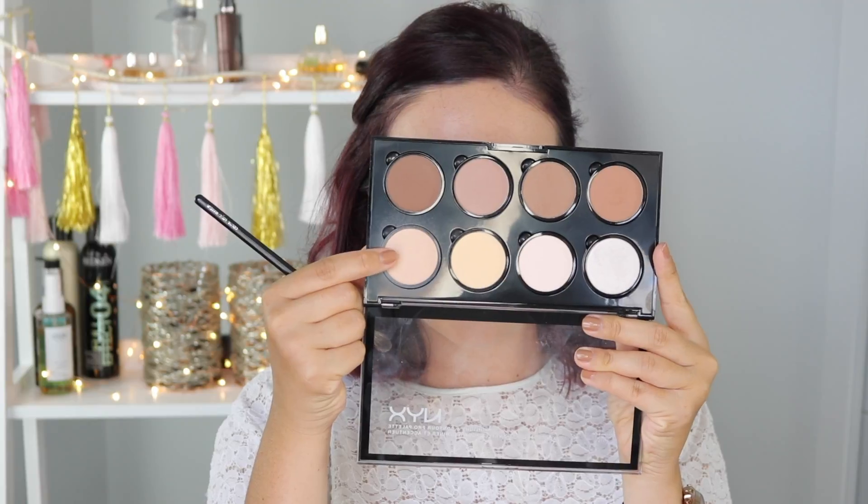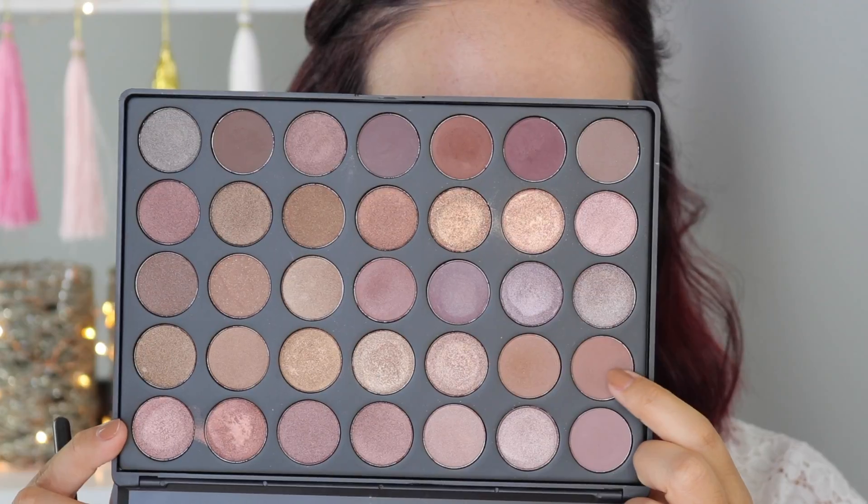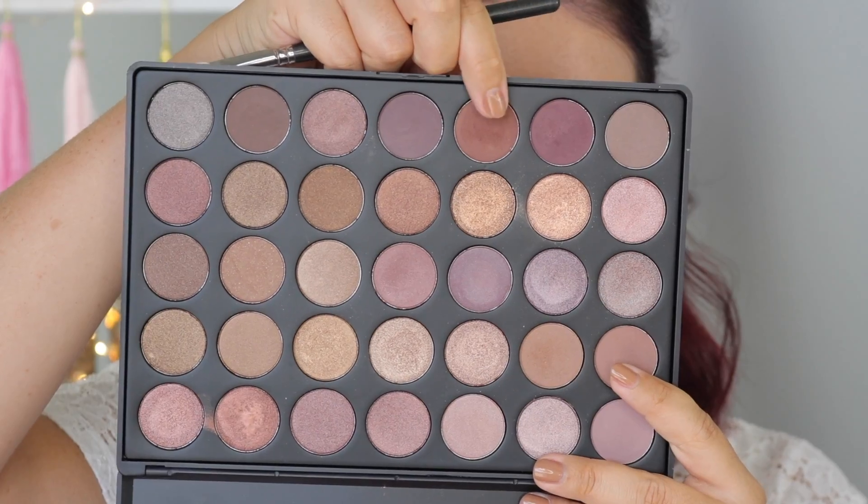Then I'm going to be taking my NYX Pro Contour Palette just to set down the base of the eye. I did accidentally not record this first bit of the eyeshadow, so I've already got a little bit of the first Morphe shade on. But then I'm just going to be darkening up the crease with this lovely chocolate shade.